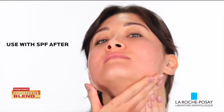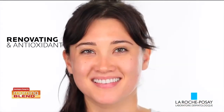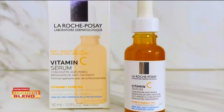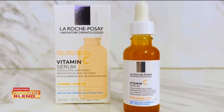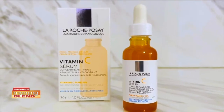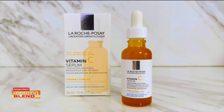It helps to block free radicals. It improves the production of barrier lipids. It actually decreases pigmentation on the surface of the skin by blocking the production of melanin, so it can help even out your skin tone. And the wonderful thing about it is that when you combine it with salicylic acid, salicylic acid is a soothing product that also gets rid of the dead cells on the surface of your skin.